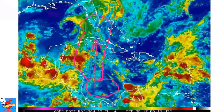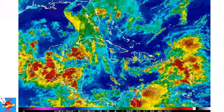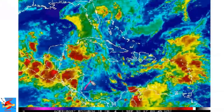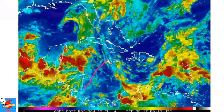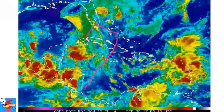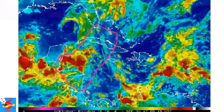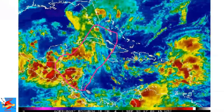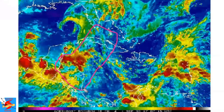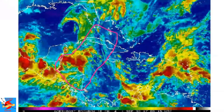Either way, this big monsoon trough will be producing a lot of heavy rainfall for areas from Nicaragua through Jamaica, Cuba, parts of the Bahamas, parts of South Florida, western Cuba, and parts of the Yucatan, Belize, and Honduras. All of this area will be experiencing heavy rains and torrential downpours, which could potentially lead to flooding, mudslides, and other issues.